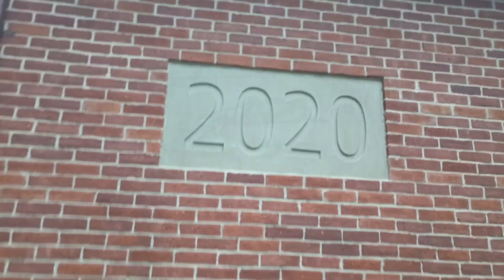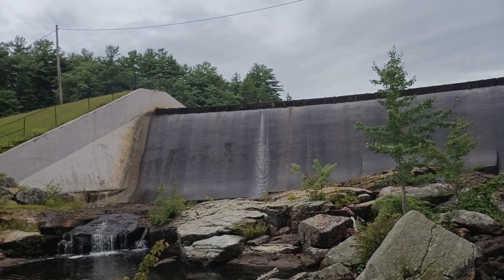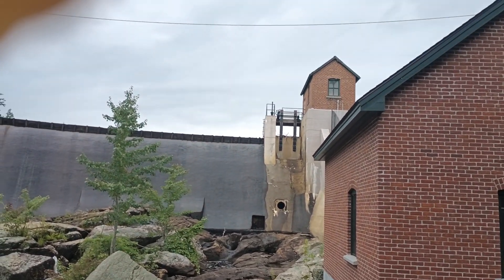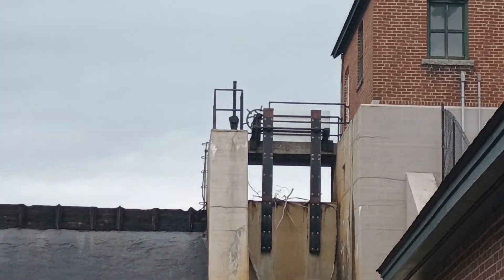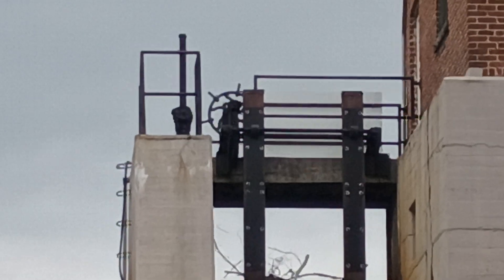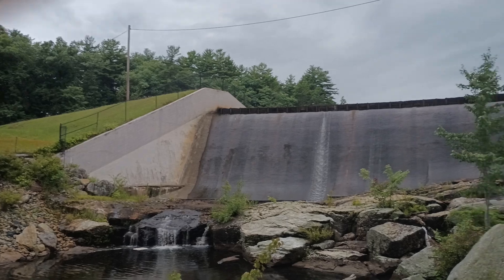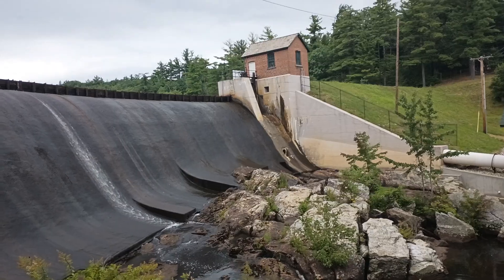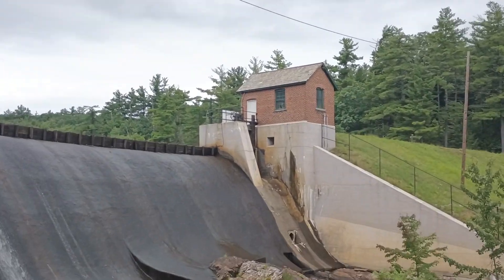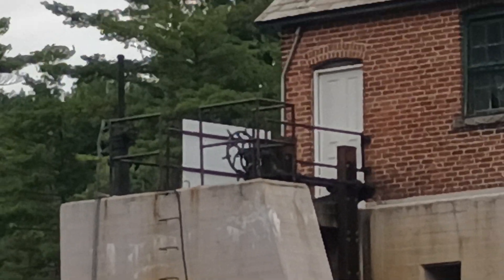You see this is the 2020 building up there, 1933 building — you see the massive difference. Pretty sure this is called Crocker Dam. We're on the border of Westminster and Fitchburg. Is that the tech they don't want us to see?